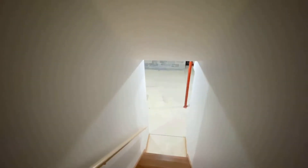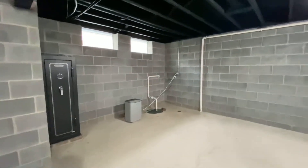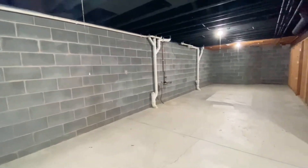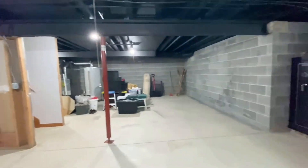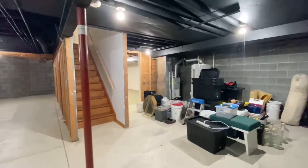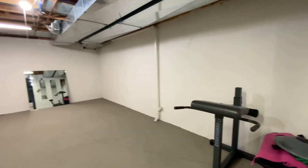Just in case you needed more space, let's check out the unfinished basement. It's a very good size — new sump pump, glass block windows. This space can be finished into a family room, rec room — use your imagination. And for all those baths you plan on taking, there's a new 75-gallon hot water tank.